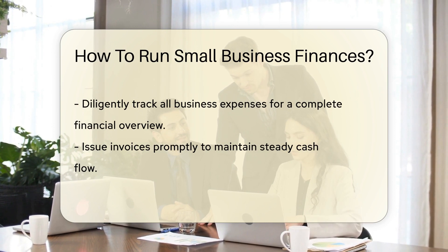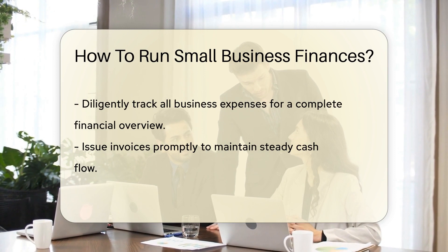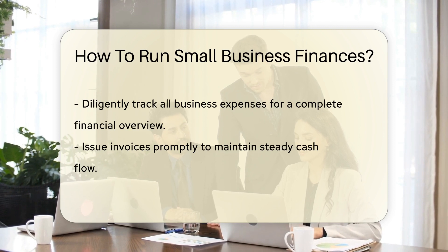And don't forget to track your expenses. Every receipt is a piece of the puzzle in your financial picture. Now, invoicing is your new best friend. Prompt and professional invoices can keep the cash flowing.